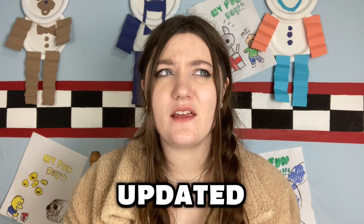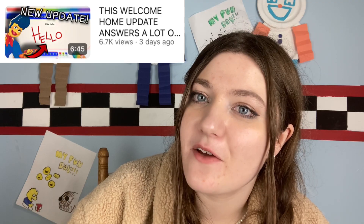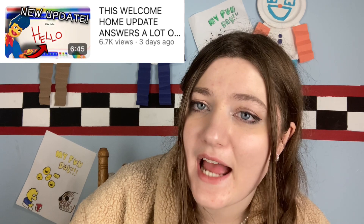The Welcome Home website was updated on Monday — it's Thursday when I'm filming this, so a few days ago. I did make a video talking about this website update, so if you haven't seen that, definitely check it out. This video is going to go into some more secrets from this update and also some fan theories, so stay tuned.